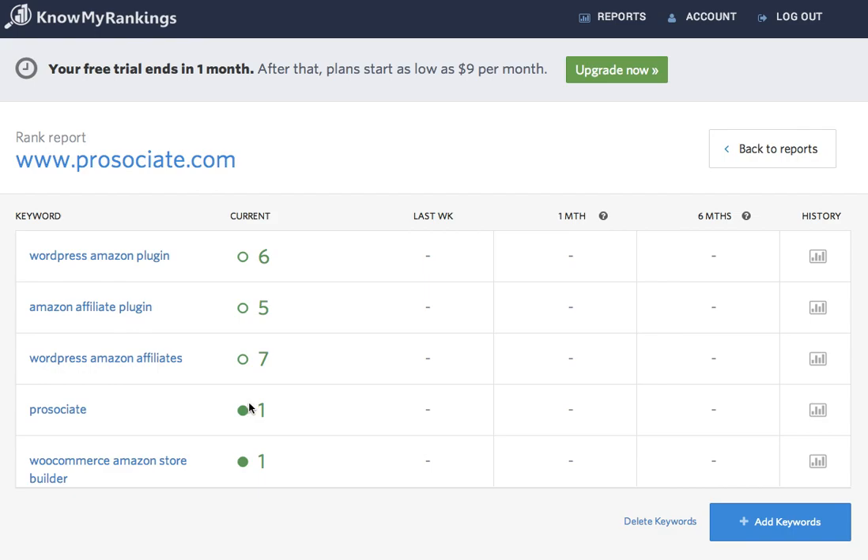So sign up today. We have a special offer where you save over $200. You can track 49 keywords for an entire year for just $49. Normally, in our standard monthly pricing, which starts at $9 just to track 10 keywords each month, you would pay $252 over the course of a year to track 49 keywords.